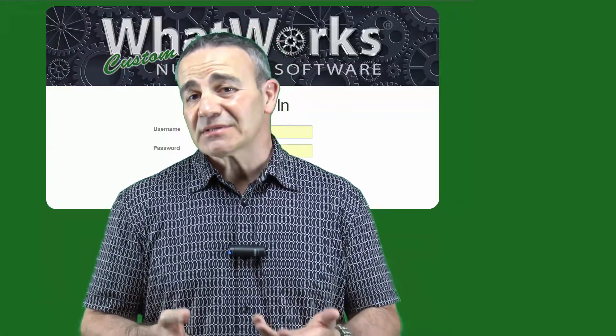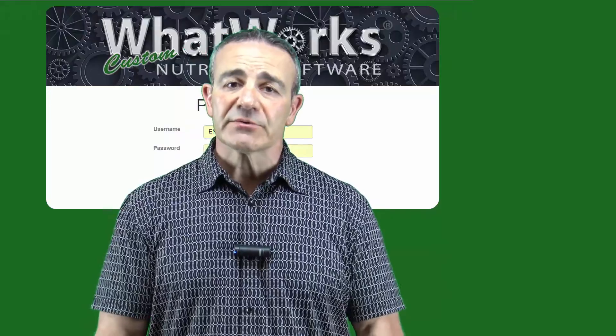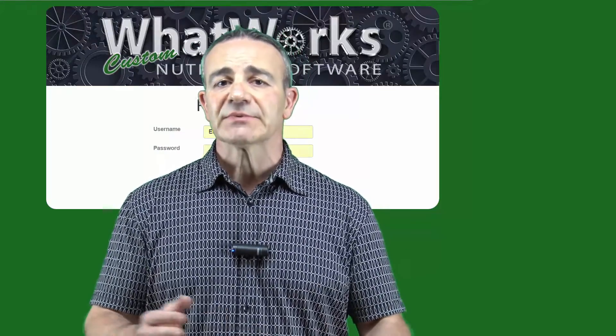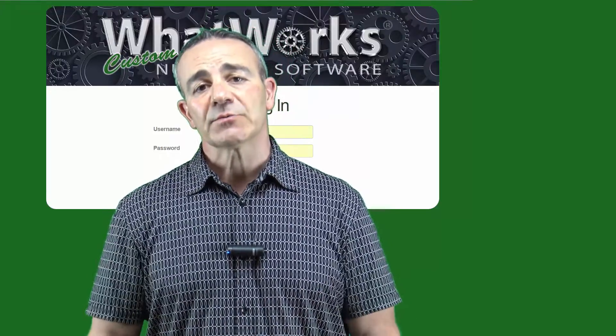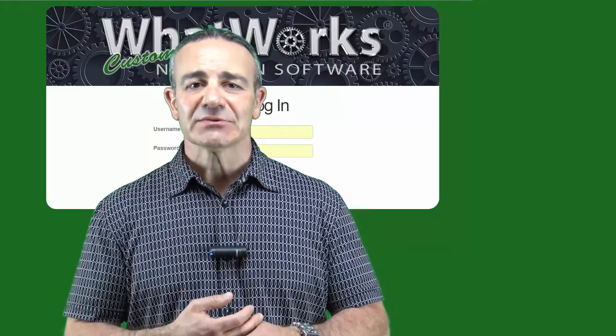Now with the technology that we have in our pockets every day, wouldn't it be great to have a software you can access at the palm of your hand — whether it's your iPhone, your Android, your laptop, your desktop, your tablet — whatever. That's exactly what the What Works custom nutrition software can do for you and your client. You can access it from anywhere in the world with an internet connection.